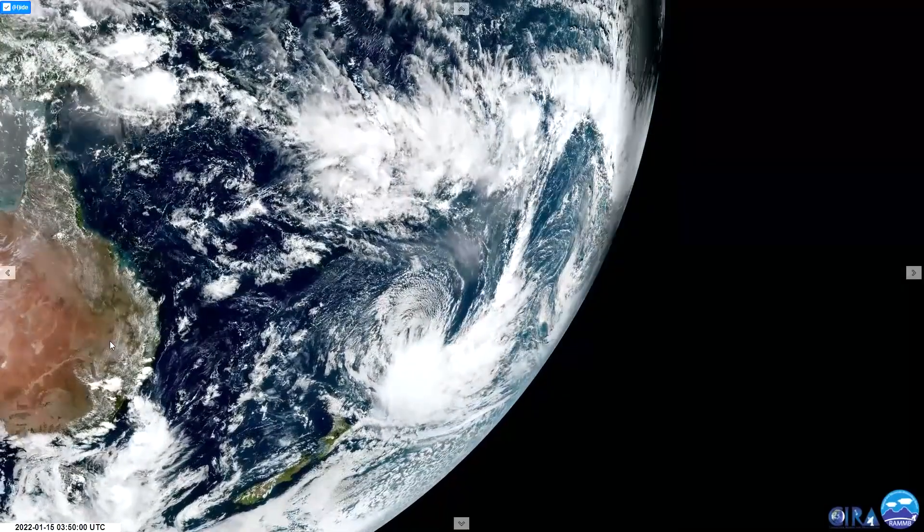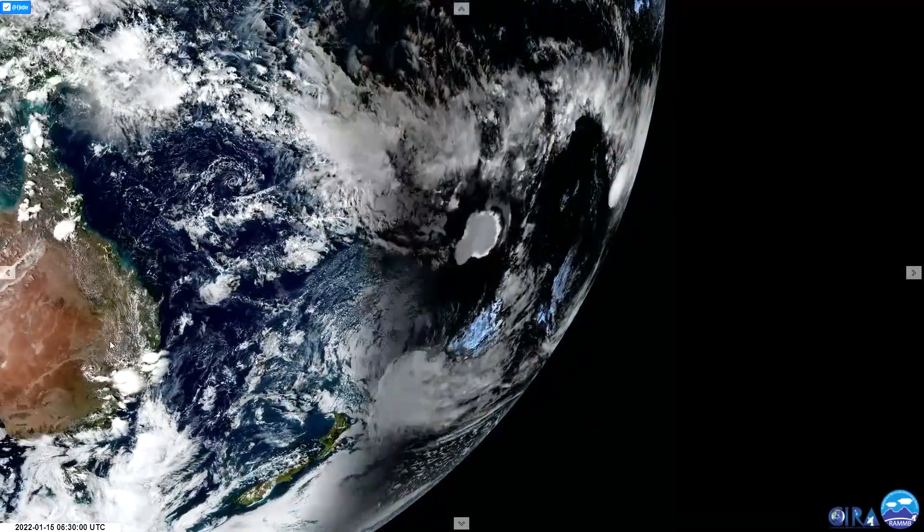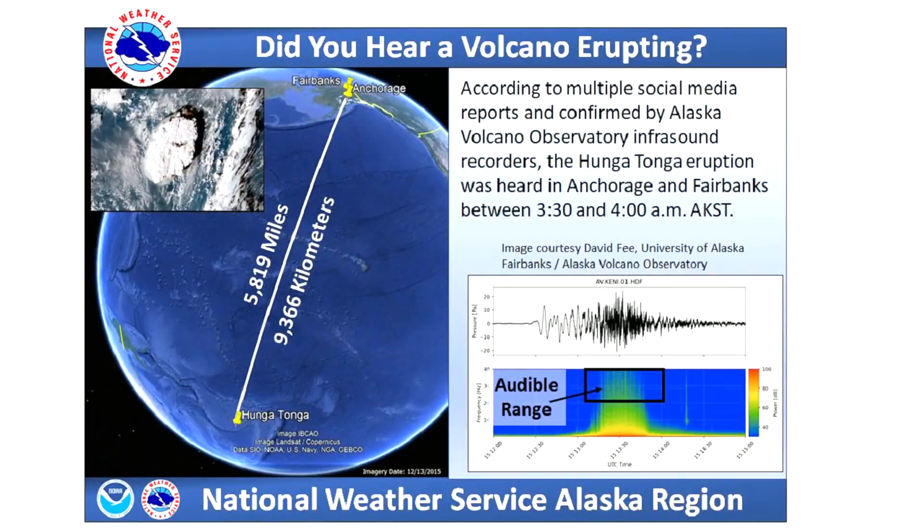Meanwhile, residents as far away as Alaska heard the associated explosion, as confirmed by the National Weather Service.